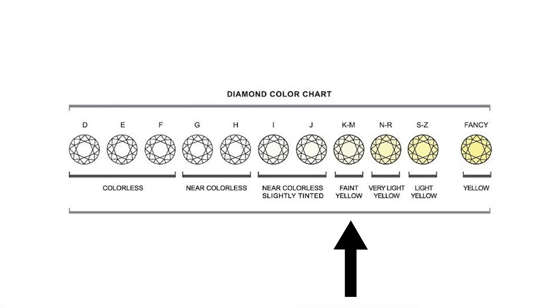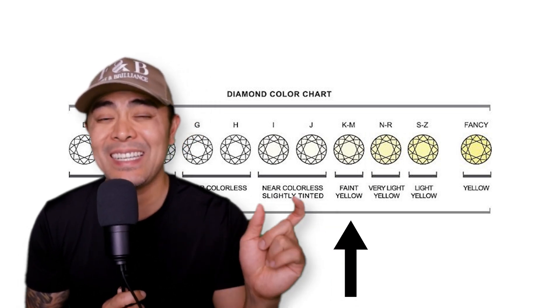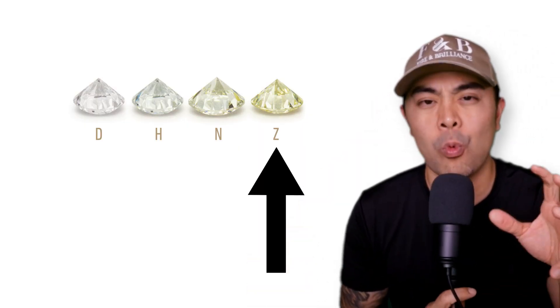The next range going down from J is the K to M category, which is called slightly yellow — it's definitely much warmer than near colorless or colorless. If you were to get a D-E-F diamond next to a K to M color, you could definitely see the difference. And from N to Z, you can clearly see it is a light yellow diamond — not the fancy vivid yellow, but more of a warmer, slight yellow, more like the color of an afternoon.